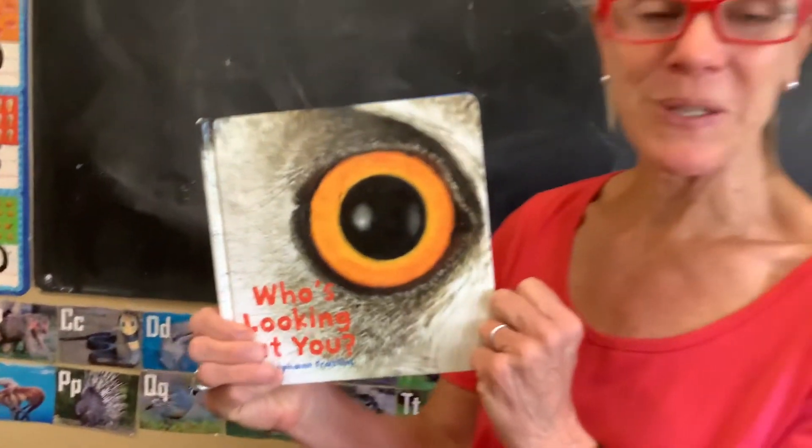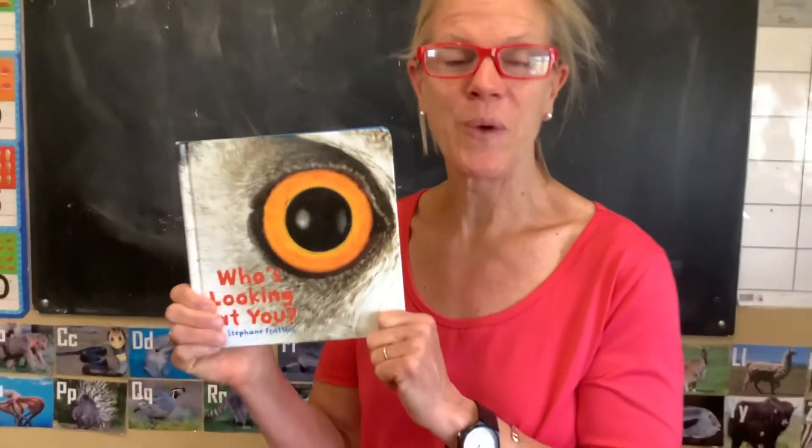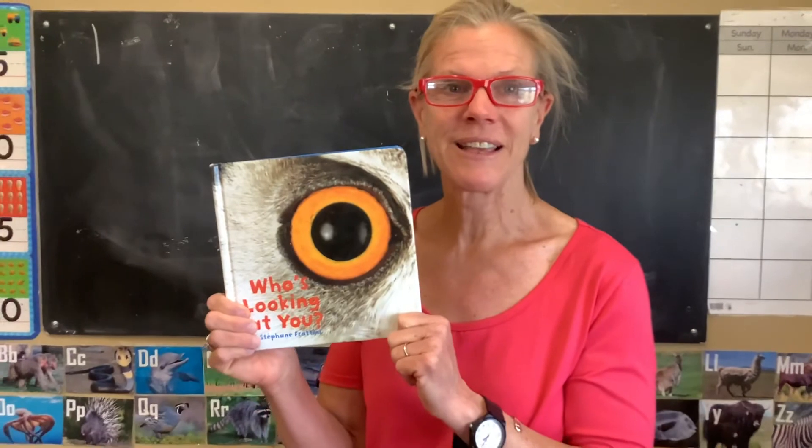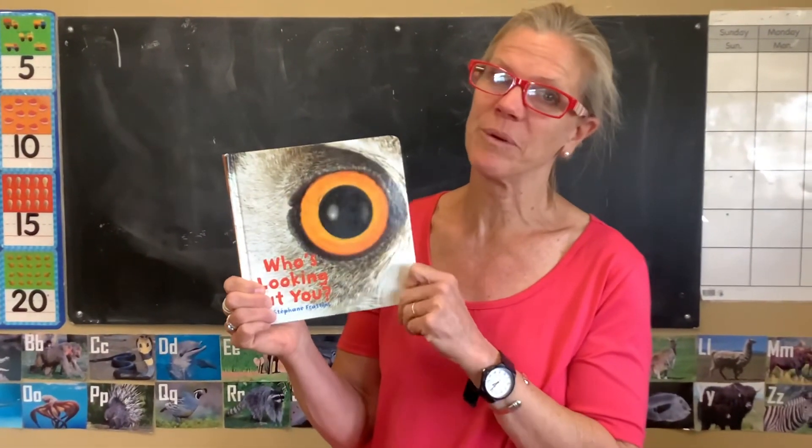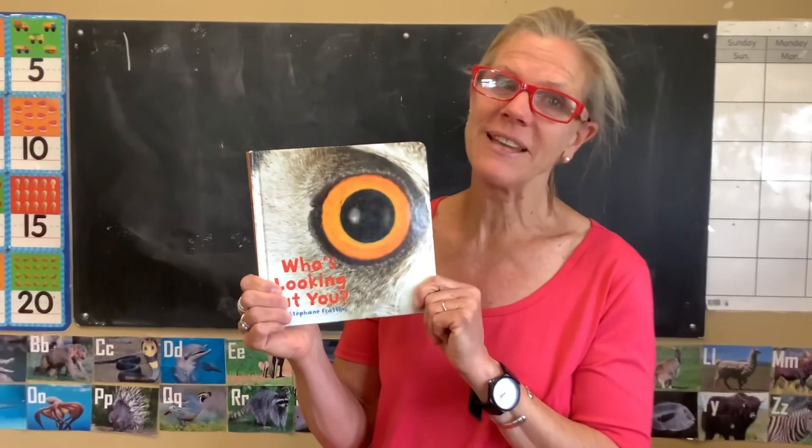That was a fun book to read, boys and girls. Were you able to guess some of the eyes? I could guess a couple, but not all of them. Everybody have a great day. Bye!